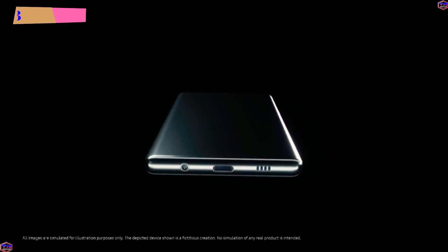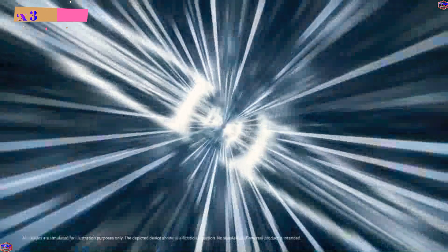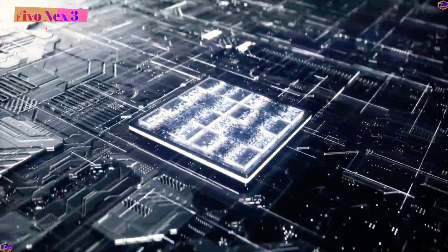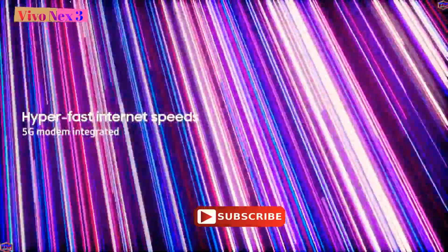Hello everyone, I am so proud of you. Today I am back with a very interesting phone — the Vivo flagship phone V1X3. We will be able to get the Vivo Next, which will be launched in India.